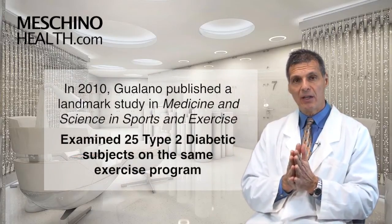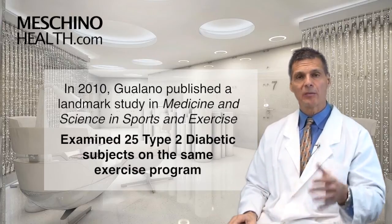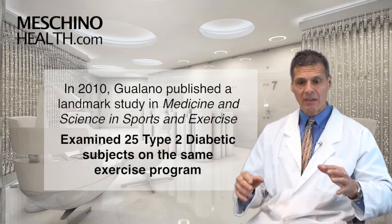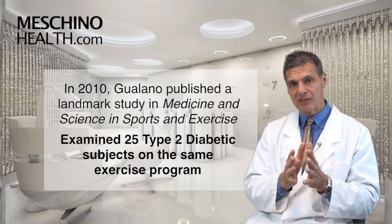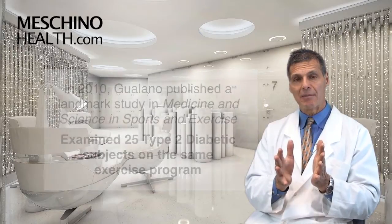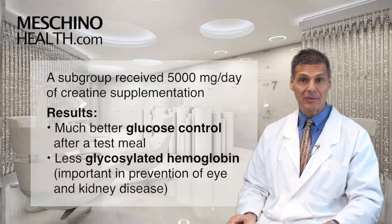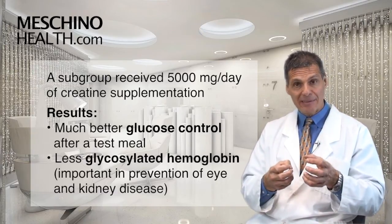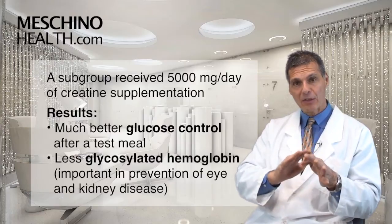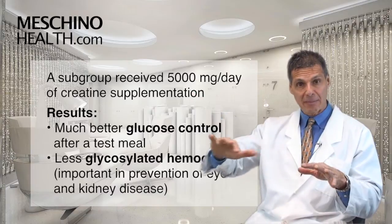But you need the right dosage. How does this affect diabetic management? In 2010, Guiliano in the Medicine and Science of Sports and Exercise published a landmark study that all practitioners should know about. He looked at 25 type 2 diabetic subjects who were all doing the exact same exercise program. He gave a subgroup of them 5,000 milligrams a day of creatine supplementation. In the group that got the creatine, he showed much better glucose control after a test meal — less of a spike and better glucose control.